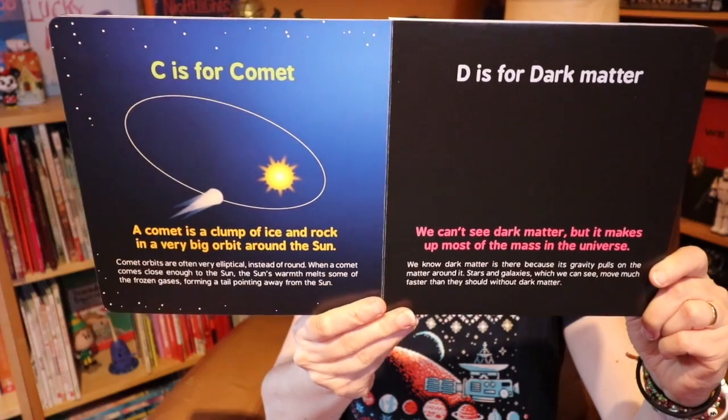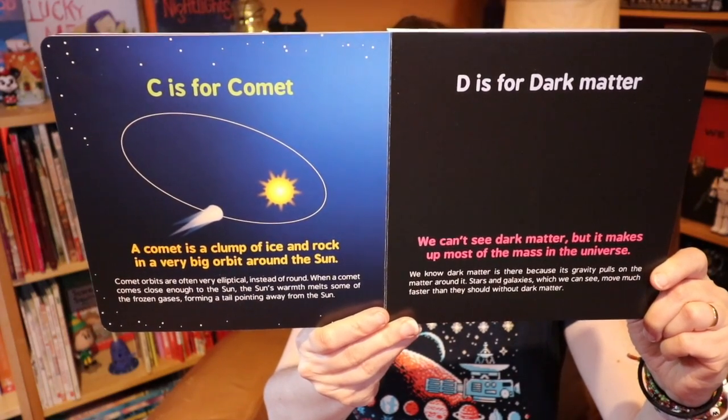ABCs of Space is just one — there are other books in the series — but what I love about the ABC series from Baby University is it's designed with three levels of learning for kids. The first level is just the basics: the letter of the alphabet and the word that represents that in space. For example, C is for comet and D is for dark matter.